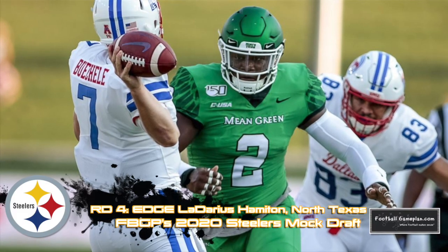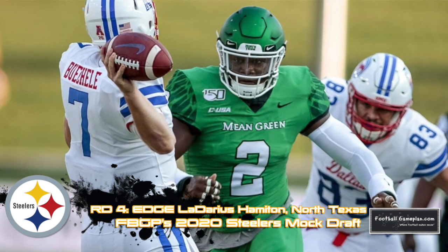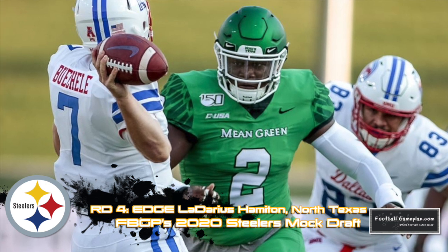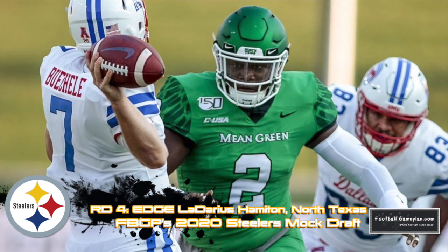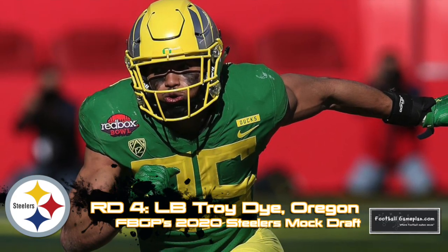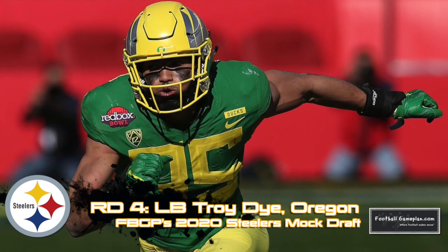With two picks in the fourth round, I wanted to add some help at the second level. First, I selected Ladarius Hamilton out of North Texas. He holds the point really well as if he's a 330-pound nose guard — I think he's one of the more underrated pass rushers in the draft class. Troy Dye out of Oregon has really good athleticism and closes quick to the ball carrier. I think he could be an ideal sub-backer within this defense.